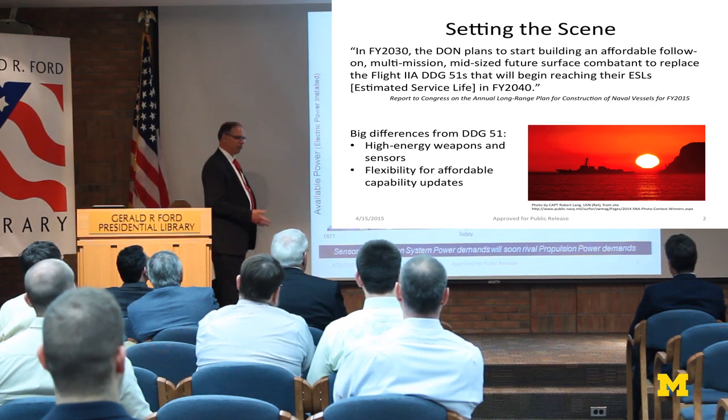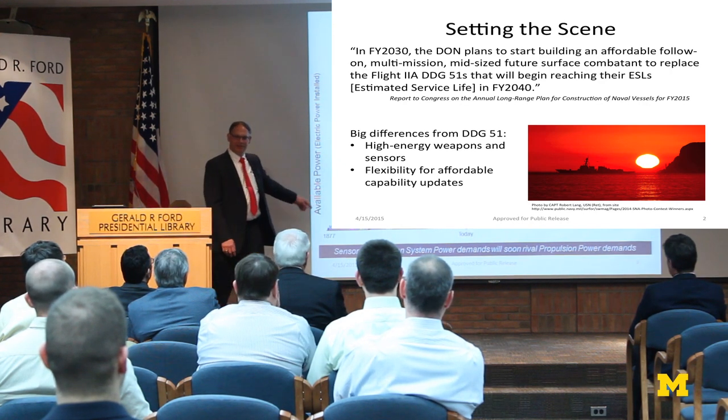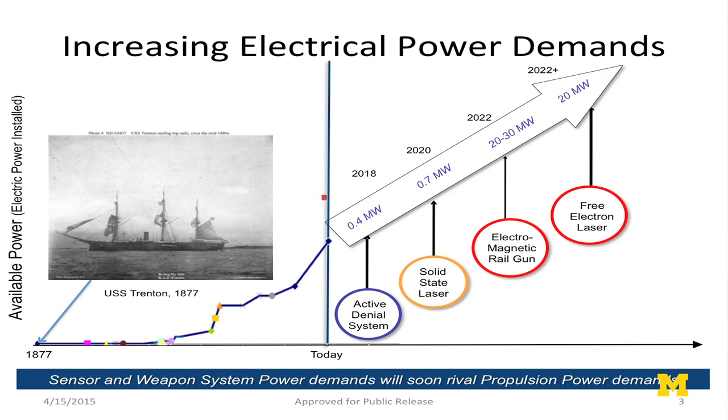What's driving us is increasing electric power demands. This is the USS Trenton — the very first ship the U.S. Navy had with an electrical power system, used for lighting. The growth has been tremendous as we add lasers, rail guns, and free electron lasers in the future.